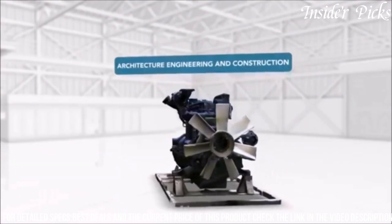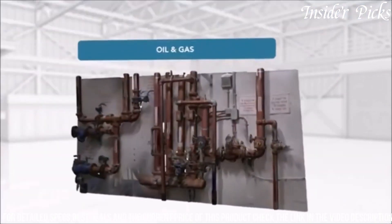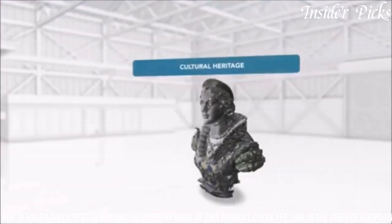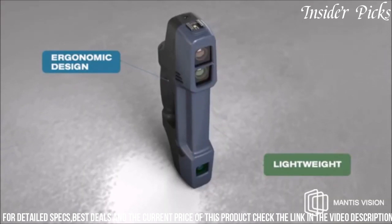Its lightweight and ergonomic design enhance maneuverability, while the integrated touchscreen ensures a seamless scanning experience. The EX-F6 Handheld 3D Scanner caters to professionals in need of a versatile and reliable tool for on-site scanning, providing an effective solution for diverse 3D modeling and measurement requirements.